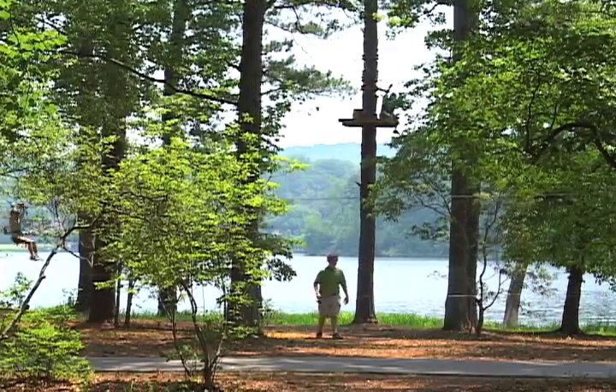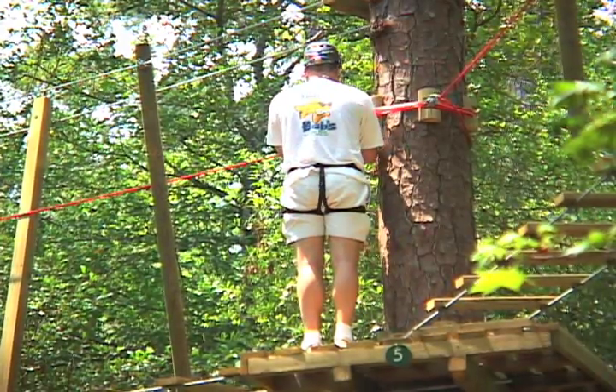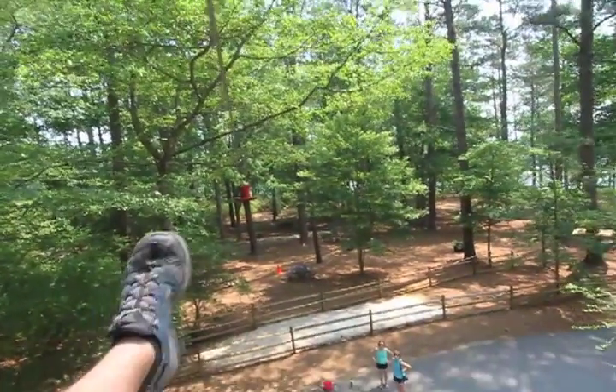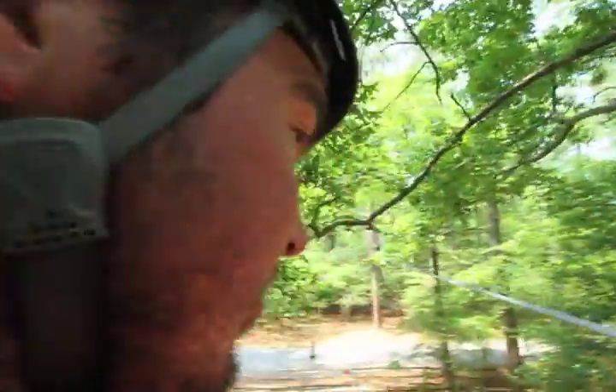Treetop Adventure is really safe — you are double safety-lined at all times, and we have spotters on the ground ensuring that you go through the course safely. They'll quickly help you if they think you're not clipping yourself in quite right. It's a really safe experience: you have a helmet to protect your head, a harness that's been checked, and gloves that help on the zip lines and act as the braking system. It's just a lot of fun to go through.